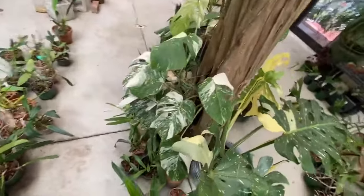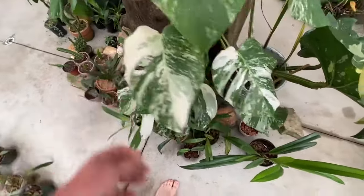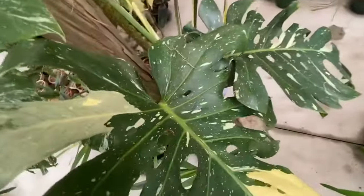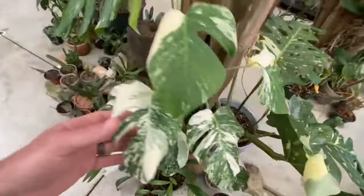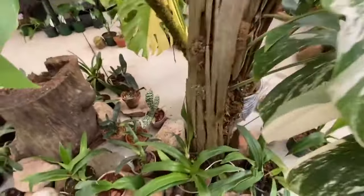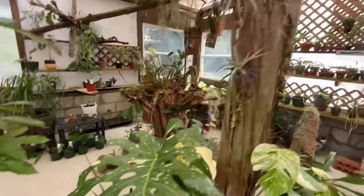Here's one of the mother Albos. You can see the difference between the Thai Constellation with the gold variegation versus the Albo, which has almost a pure white variegation — more of a camouflage-like pattern versus the constellation which looks kind of like stars splattered on the leaf. I found this cool piece of driftwood down in Beaufort, South Carolina floating, and it's hollow. So I planted this Albo inside the tree and I'm going to let it just climb on up — it's got its aerial roots going up and hopefully it'll climb all the way to the top.